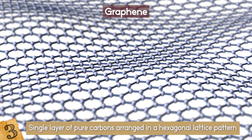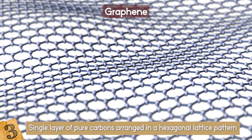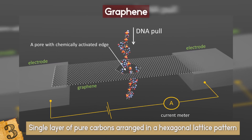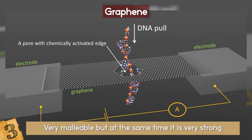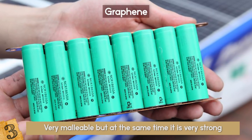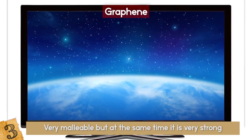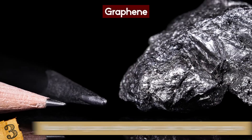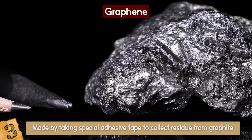This newly discovered material might be one of the most important known to man. It has amazing thermal and electrical conductivity properties, and it is also very malleable but at the same time very strong. This means it can be used for many different things such as high-capacity batteries, flat screen televisions, and very small computer chips.